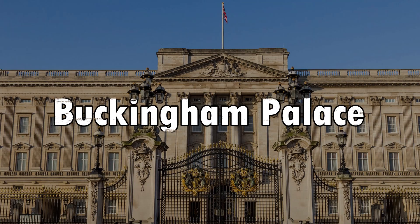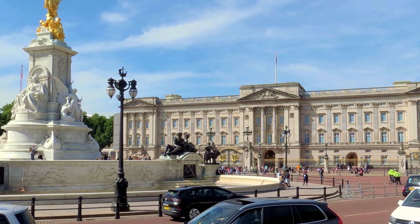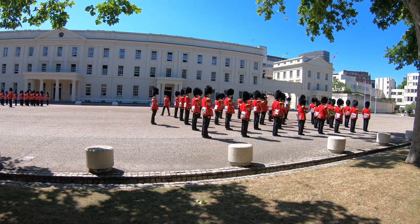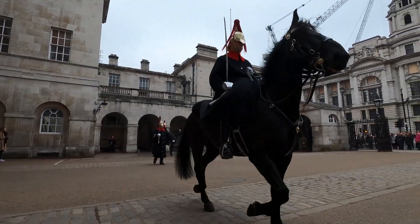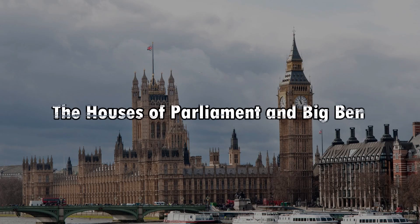Number three: Buckingham Palace. Buckingham Palace is the official residence of the British monarch and a symbol of the British monarchy. Witnessing the Changing of the Guard ceremony, which takes place in front of the palace, is a popular attraction. During the summer months, visitors can explore the State Rooms where elaborate receptions and ceremonies are held.